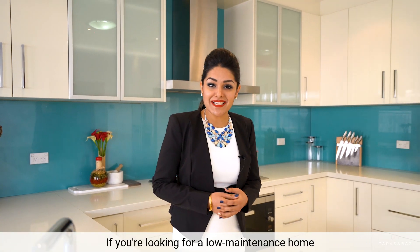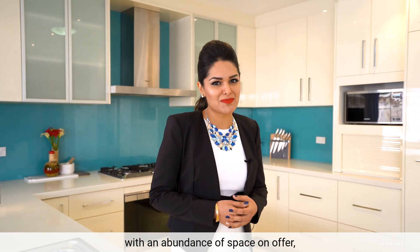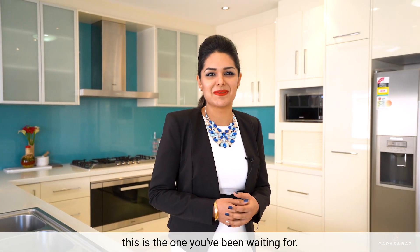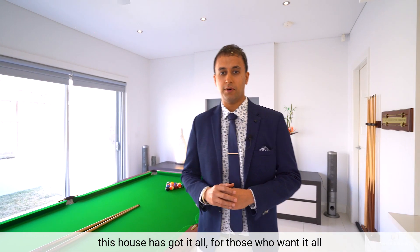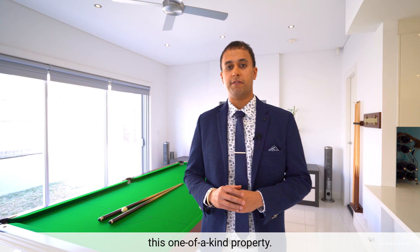If you're looking for a low maintenance home with an abundance of space on offer, this is the one you'll be waiting for. Functional, designer and imposing, this house has got it all for those who want it all. And we look forward to showing you through this one-of-a-kind property.